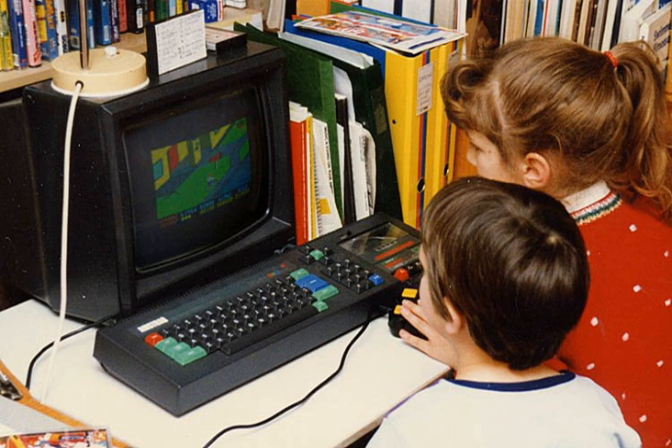Mattel, Coleco, Texas Instruments and Timex, none of which had any previous connection to the computer industry, all had short-lived home computer lines in the early 1980s. Some home computers were more successful. The BBC Micro, Sinclair ZX Spectrum, Atari 800XL and Commodore 64 sold many units over several years and attracted third-party software development.